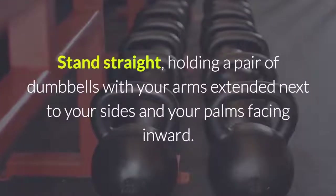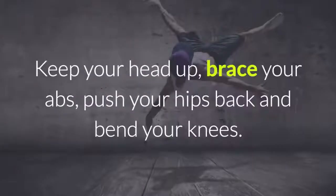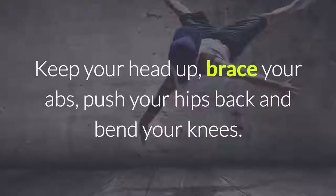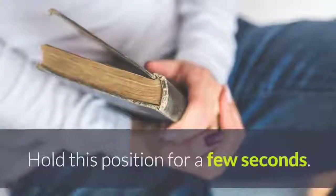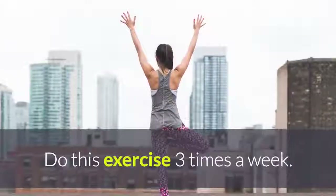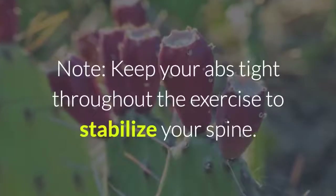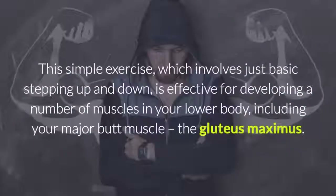Stand straight, holding a pair of dumbbells with your arms extended next to your sides and your palms facing inward. Keep your head up, brace your abs, push your hips back and bend your knees. Slowly lower your body into a squat with your hands remaining next to your sides. Hold this position for a few seconds, then push back up to the starting position. Repeat 10 to 15 times, or more as recommended by your trainer. Do this exercise three times a week. Keep your abs tight throughout the exercise to stabilize your spine.